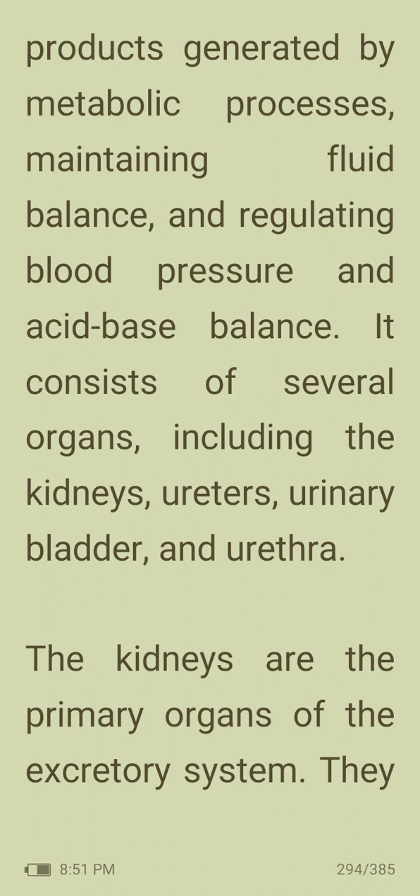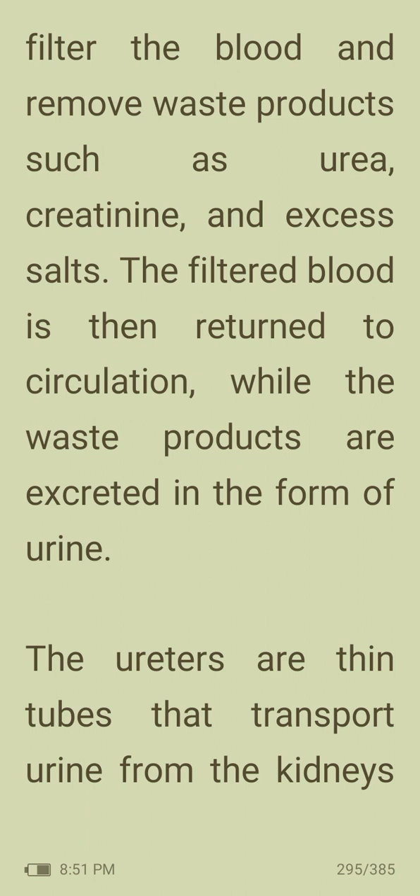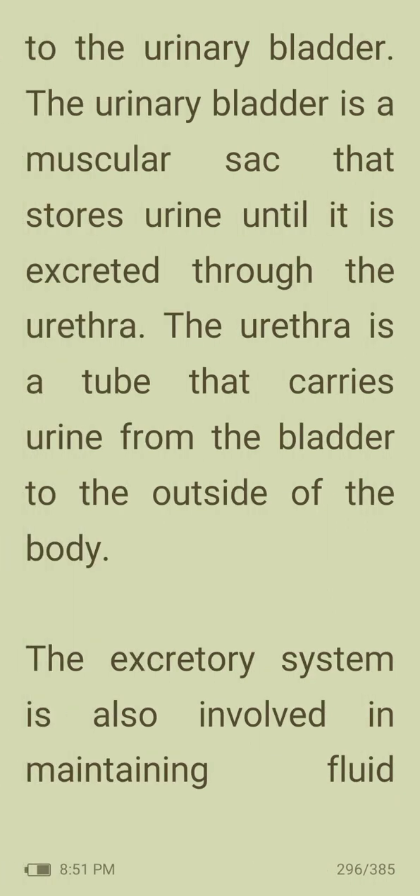The kidneys are the primary organs of the excretory system. They filter the blood and remove waste products such as urea, creatinine and excess salts. The filtered blood is then returned to the circulation while the waste products are excreted as urine. The ureters are thin tubes that transport urine from the kidneys to the urinary bladder, which is a muscular sac that stores urine until it is excreted through the urethra.